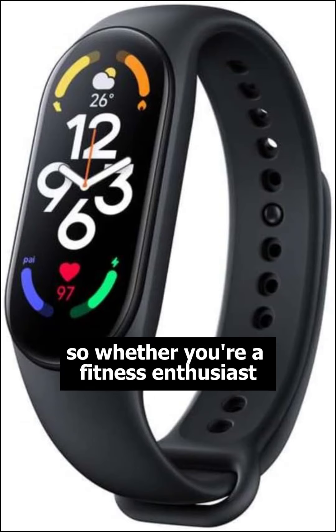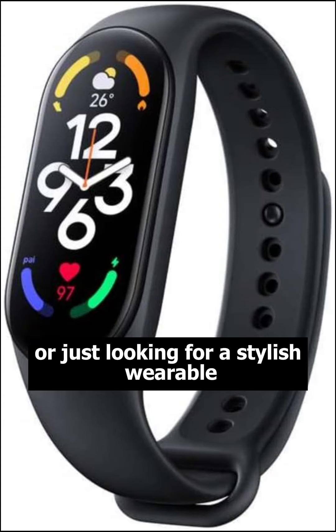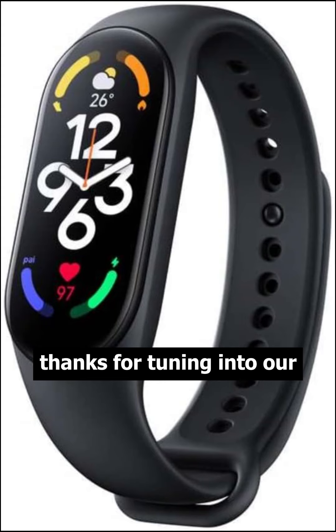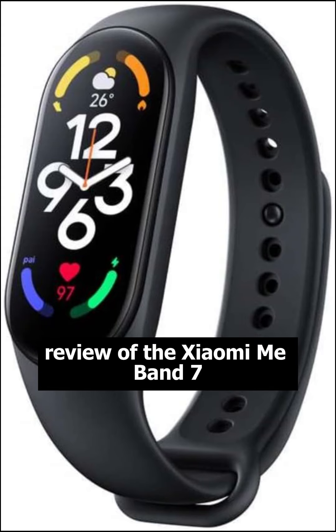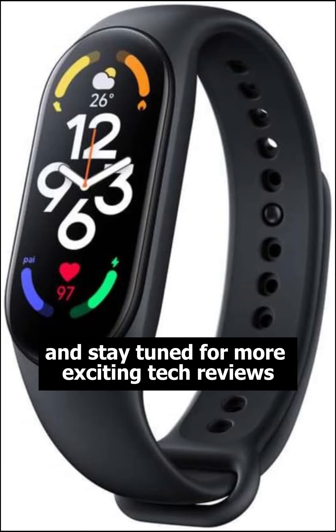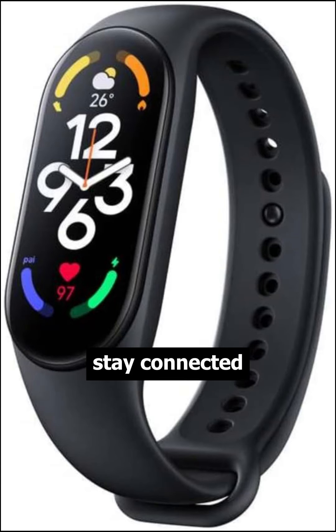So, whether you're a fitness enthusiast or just looking for a stylish wearable, the Xiaomi Mi Band 7 is the perfect choice. Thanks for tuning in to our review of the Xiaomi Mi Band 7. Don't forget to hit that subscribe button and stay tuned for more exciting tech reviews. Stay connected, stay active.